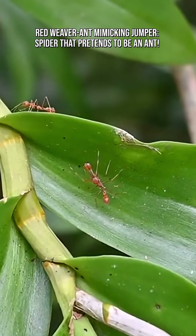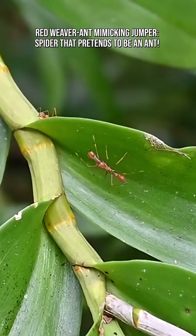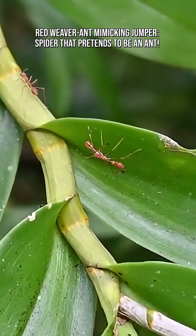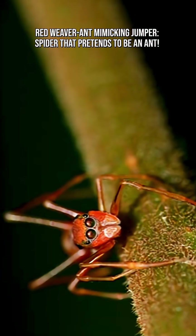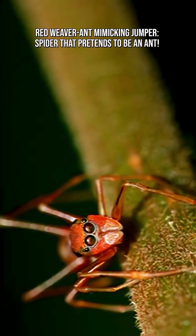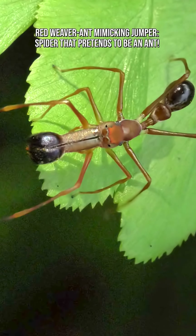It's not just about looks — the spider copies ant behavior too. It walks in a zigzag, jerky pattern, waves its front legs continuously, and imitates the cooperative movement ants show on branches. This full performance helps it blend into ant traffic and avoid predators that fear getting mobbed by a colony.